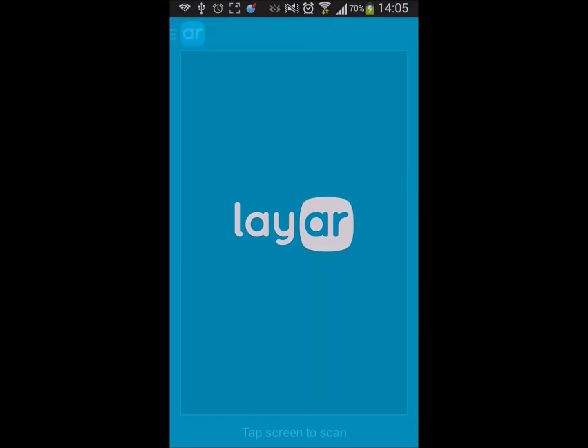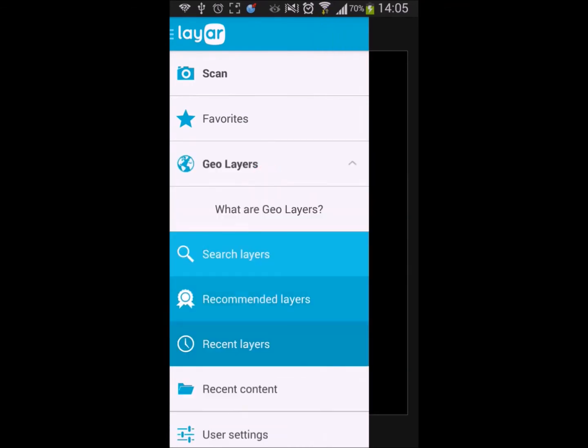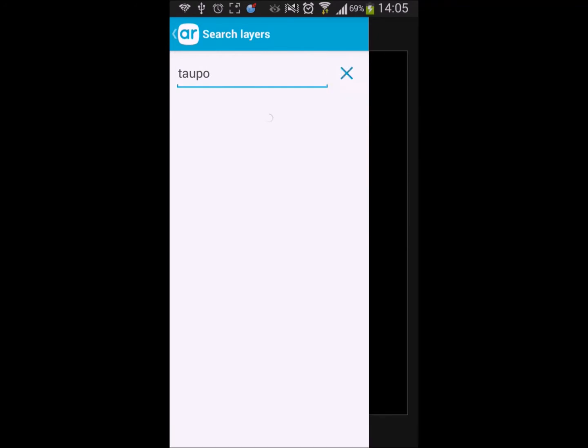The next aspect we'd like to show you is the Geolocation Digital Guide. This allows us to display content to the user while they're on site. So we open up the layer, we search for the layer that we've created, we then select that and it will load up within the app.